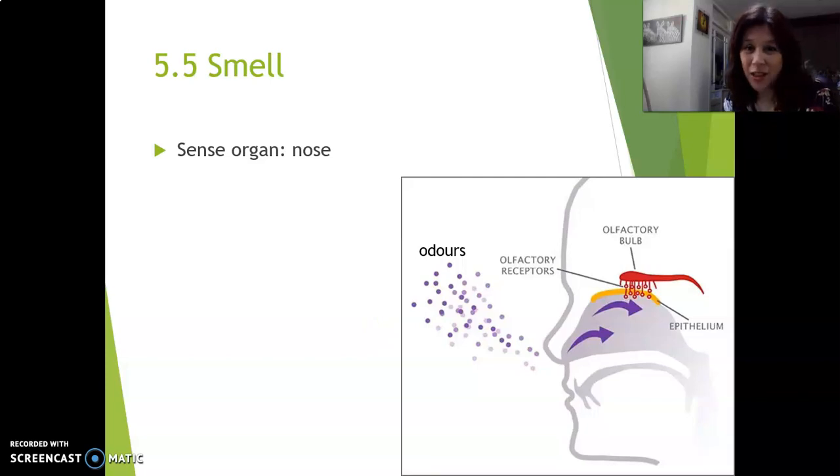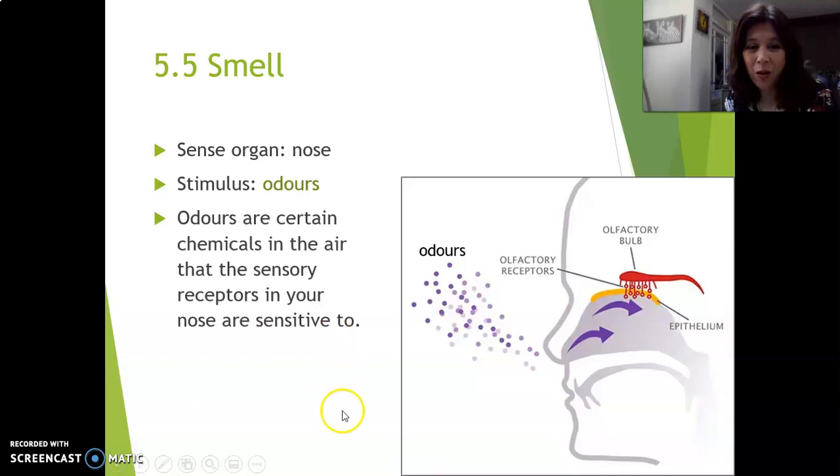Obviously, the sense organ for smell is the nose. The stimulus to the nose is not called smells — even though you and I understand the word smells — but in English we say odors. So the stimulus for the nose is odors. Odors are certain chemicals in the air that the sensory receptors in your nose are sensitive to.